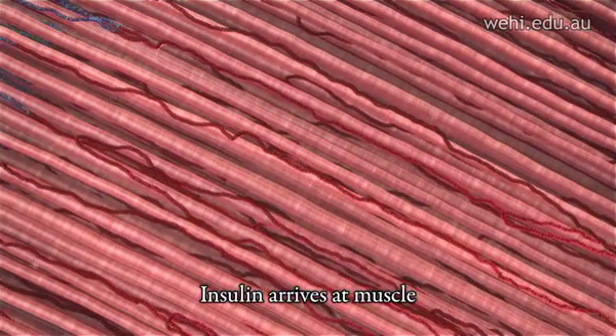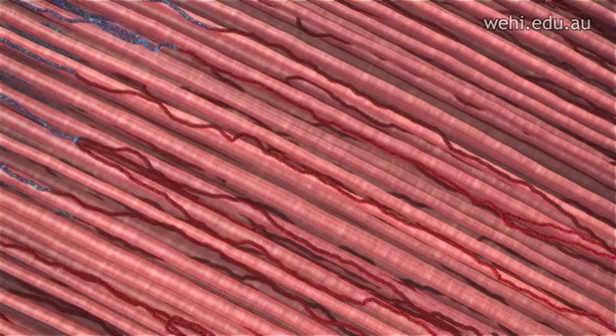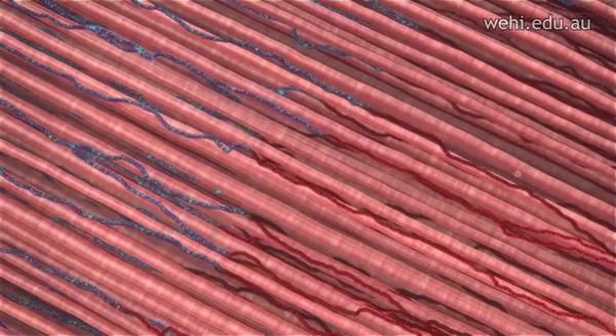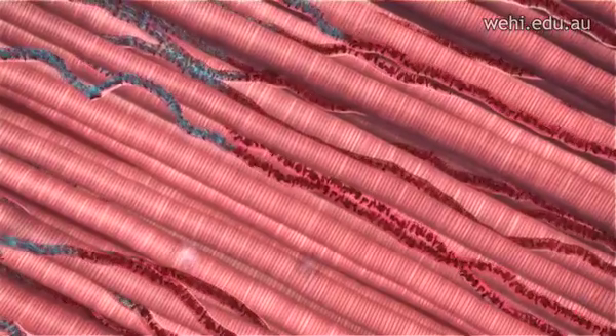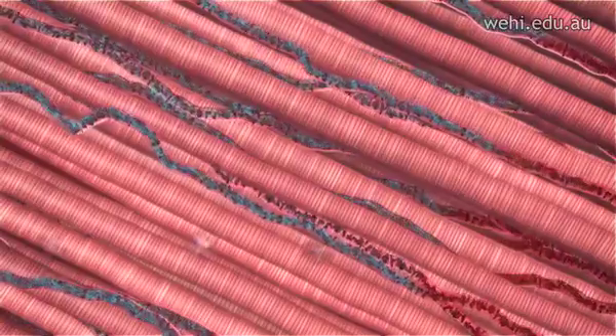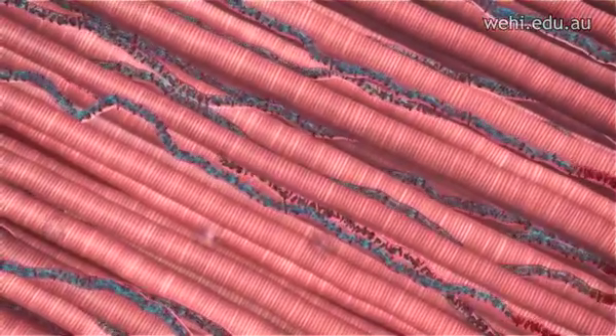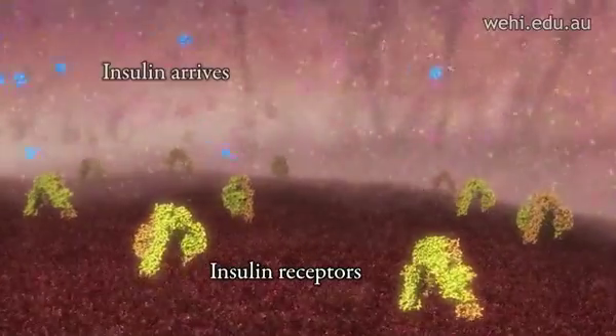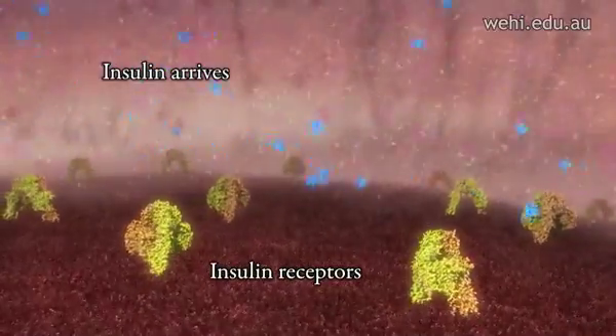Shown here are muscle cells. Insulin arrives through the fine capillary network that traverses the muscle fibers. The surfaces of muscle, fat, and liver cells are covered with insulin receptors.